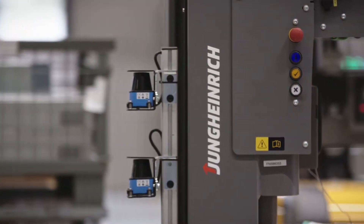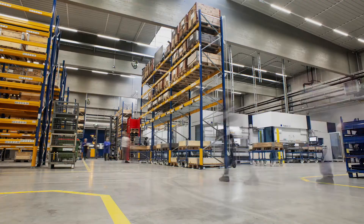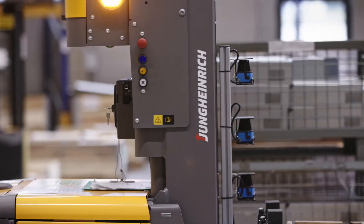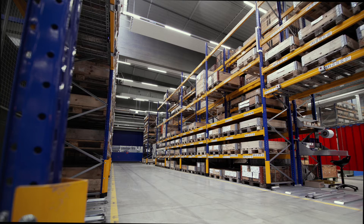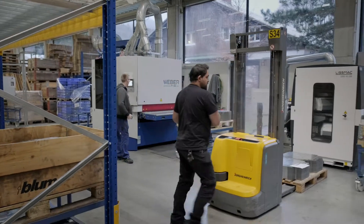So-called transfer stations are located in the production area. You find them on the floor, on the shelves, or on trolleys. While the driverless transport system delivers the goods, the last leg of transportation to the machines is done manually. This interaction between man and machine has proven to be particularly efficient.